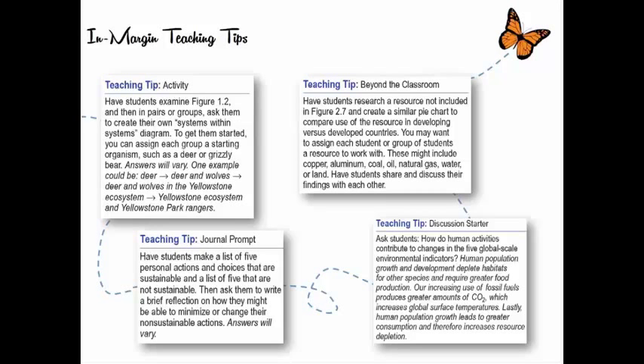Here are some blow-ups of the kinds of teaching tips. There are activities — like having students examine a figure and create their own system-within-a-system diagram similar to Figure 1.2 in the text. 'Beyond the Classroom' prompts ask students to research a resource not included in a figure and make a pie chart similar to the one in the book. There are also discussion starters, journal prompts, and asking students to make lists.